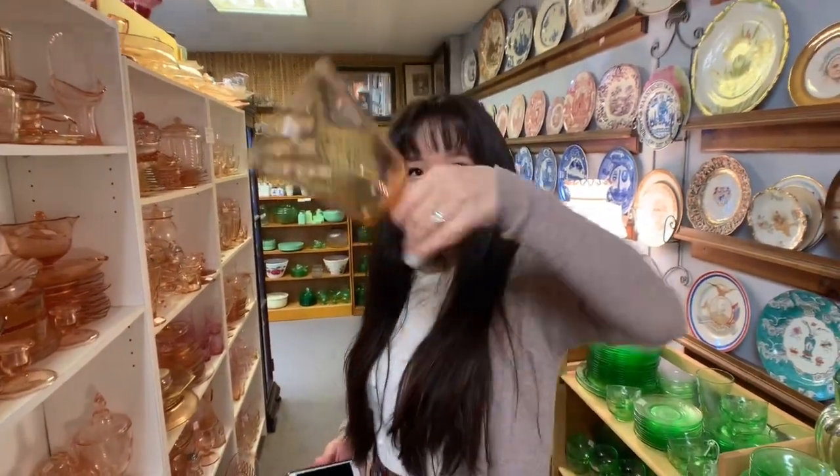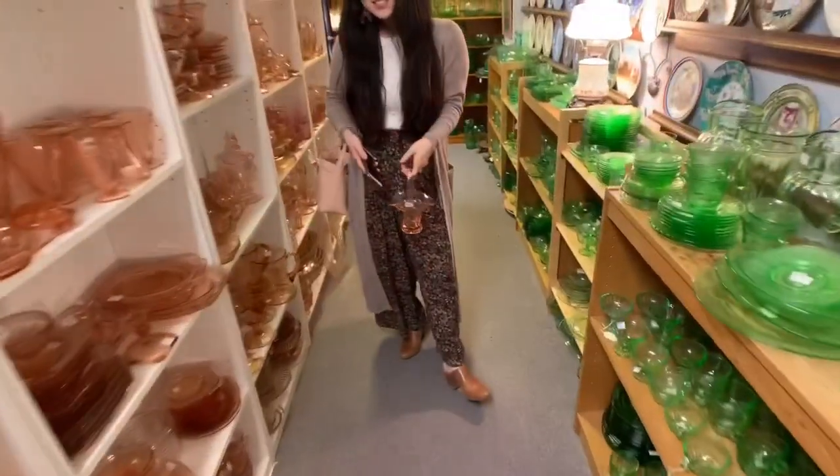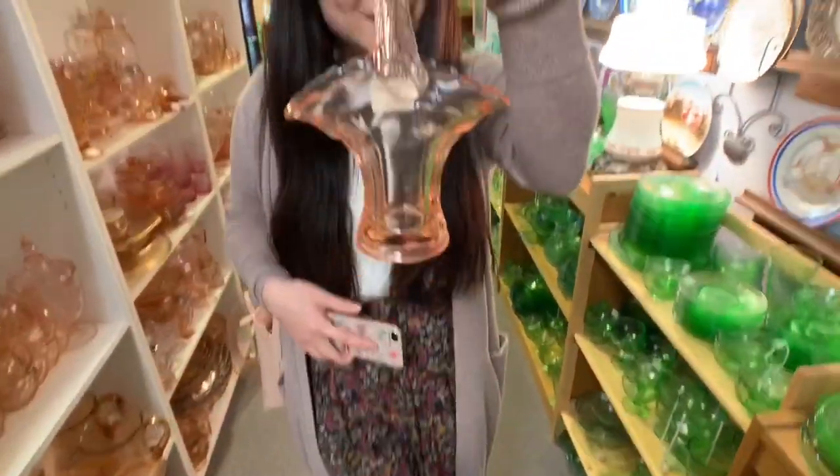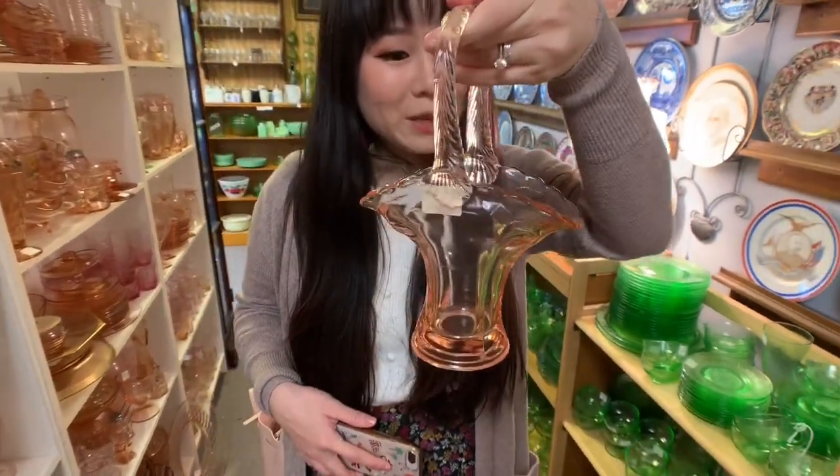That's for nights when you need a whole bottle of wine in a glass. Look how cute this is — going for a picnic. What is this for? Probably dried flowers or something. Depression pink bread basket.